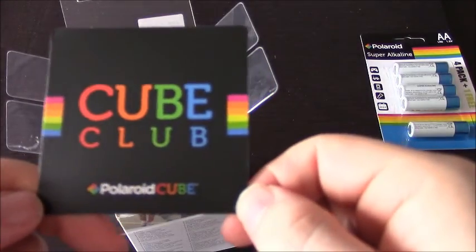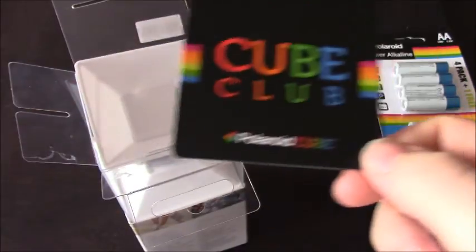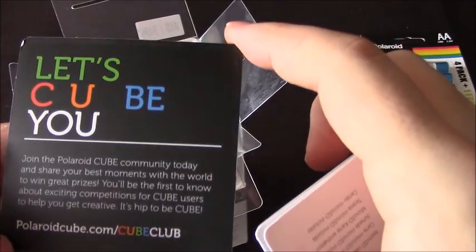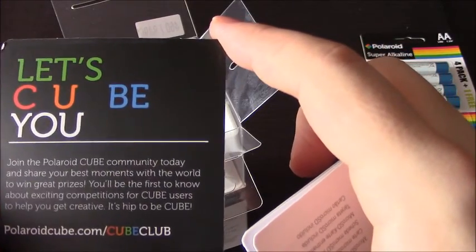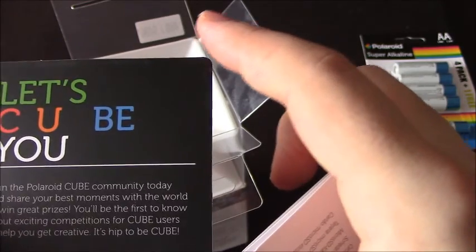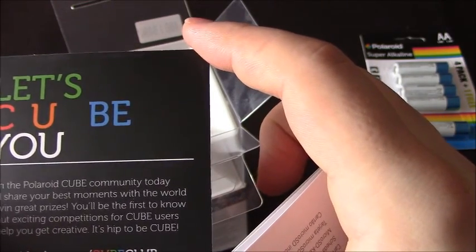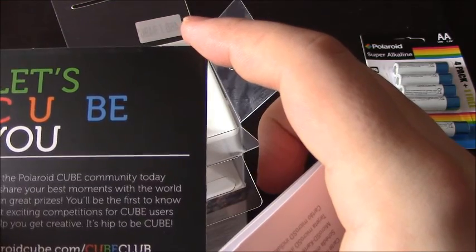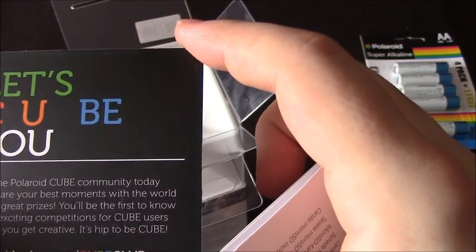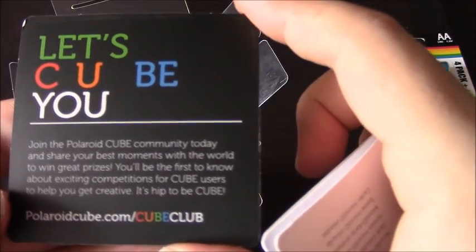Oh, that's cute — a Cube! Polaroid Cube. Yeah, so there's plenty of unboxings of this but I'm going to do my unboxing because I'm going to be using it for my Sunday outside videos. 'Join the Polaroid Club community today and share your best moments with the world.' I'm doing that already on YouTube. 'To win great prizes — you'll be the first to know about exciting competitions for Cube users. It's hip to be with Cube!' It's not hip to say hip.